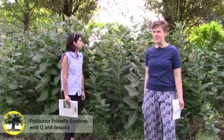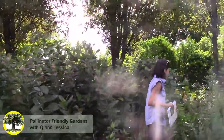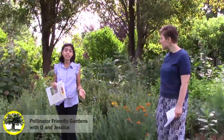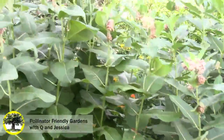Monarch butterflies — this is like their sole source of food, so they really love milkweed. Right now we just have a lot of beetles, which also happen to be pollinators. The ones in the fields are not quite this tall, but you'll see them out on the fields about that height, and you can get seeds and start planting them.